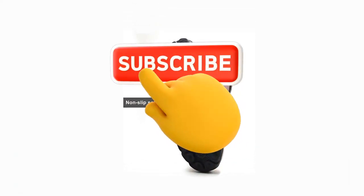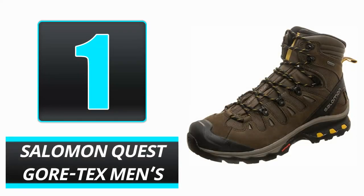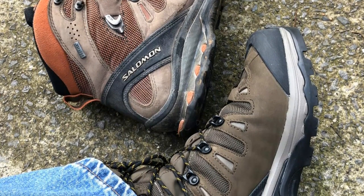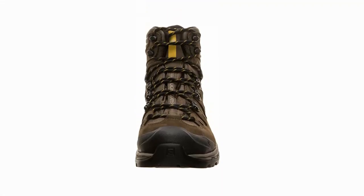So, without any delay, let's get started. Number 1: Salomon Quest Gore-Tex Men's. Salomon is known for its cold-weather clothing. The Salomon Quest Gore-Tex has high-tech protection and traction to keep your feet steady in slick situations.